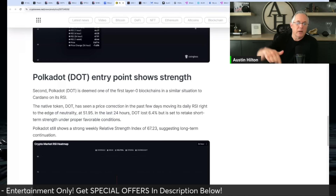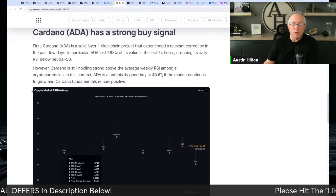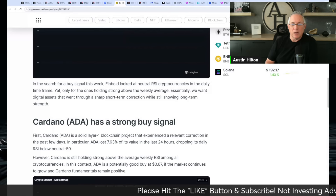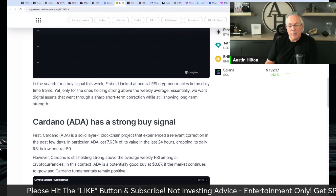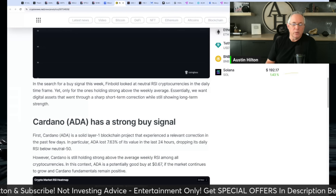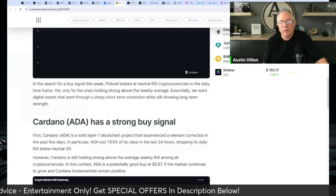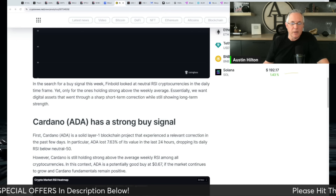Links in the description below if you want to check out anything. As always, I appreciate you. These are two blue chips that I currently own — I continue to own these, I love both of these. I love owning different blockchains like Cardano, Polkadot, obviously Ethereum, Avalanche, things of that nature. I like owning them for different reasons and I think they're a part of a good diversified strategy. Take care.